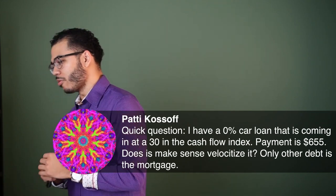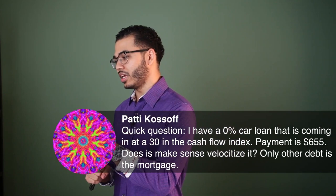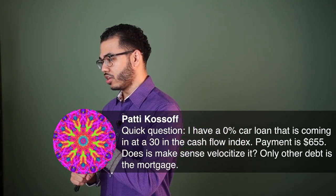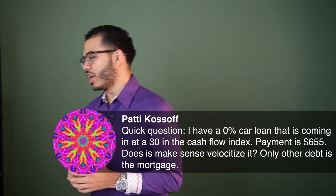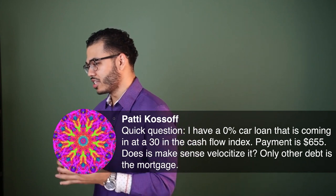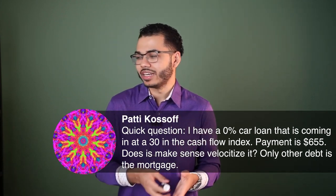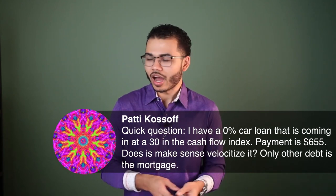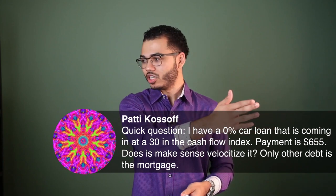Quick question from Patty: I have a zero percent car loan that is coming in at a 30 in the cash flow index. The payment is $655. Does it make sense to velocitize it? The only other debt is the mortgage.